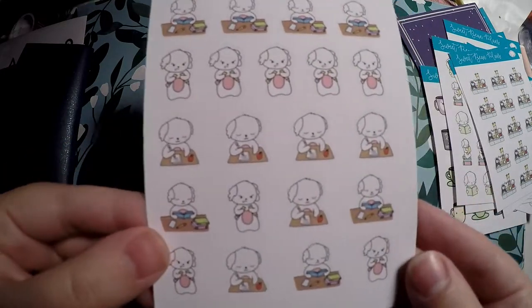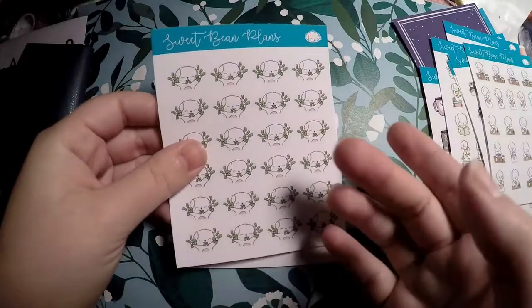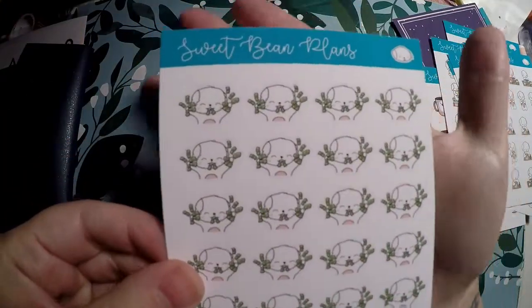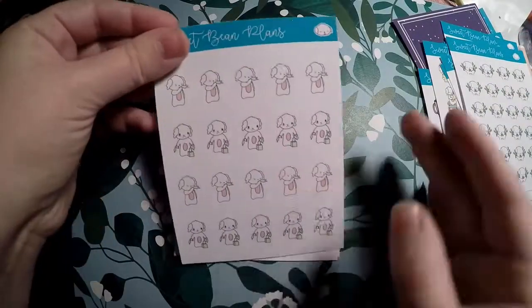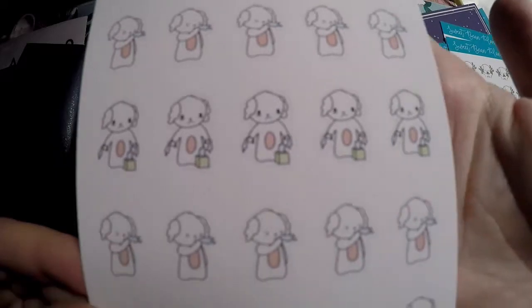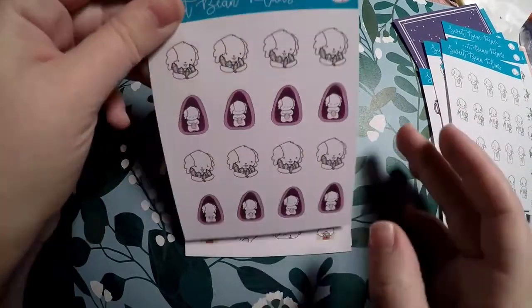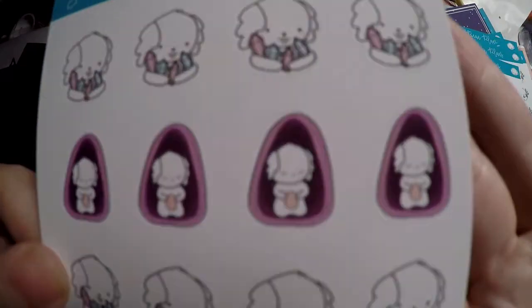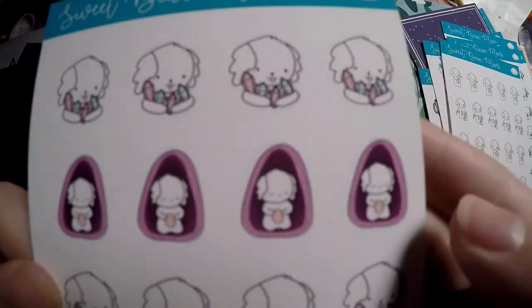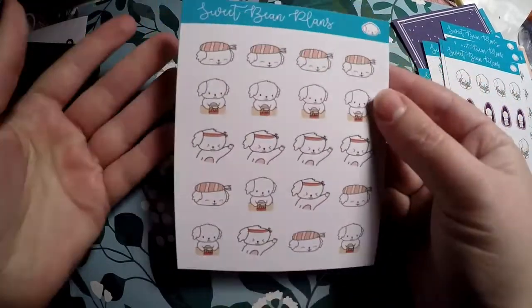I got another school-related one — a bean reading a book, breaking a pencil in frustration, and writing a paper. Then I got little payday and excited stickers, which I thought were cute. I got sick day and allergy ones too — I have terrible allergies and living in Kentucky you never know when they'll act up. Then I got these little crystal stickers for no reason other than they were cute — the purple makes me think of amethyst, which is my birthstone and my daughter's.